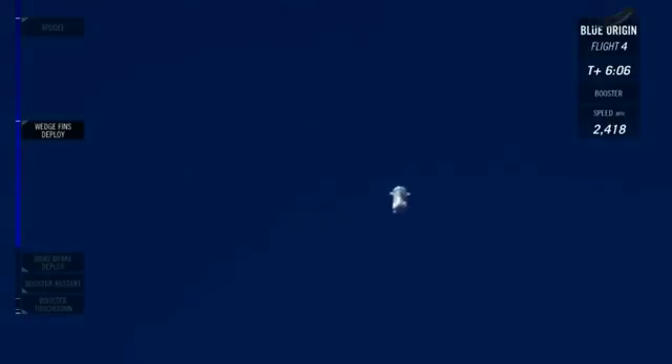You can definitely see that those wedge fins have been deployed. That's adding stability to the rocket, making it want to come down naturally. It's slowing down now.